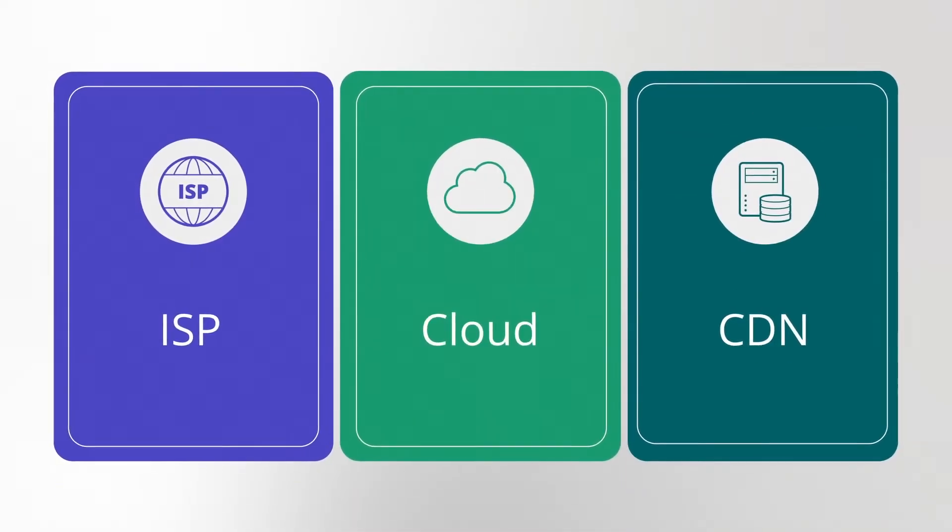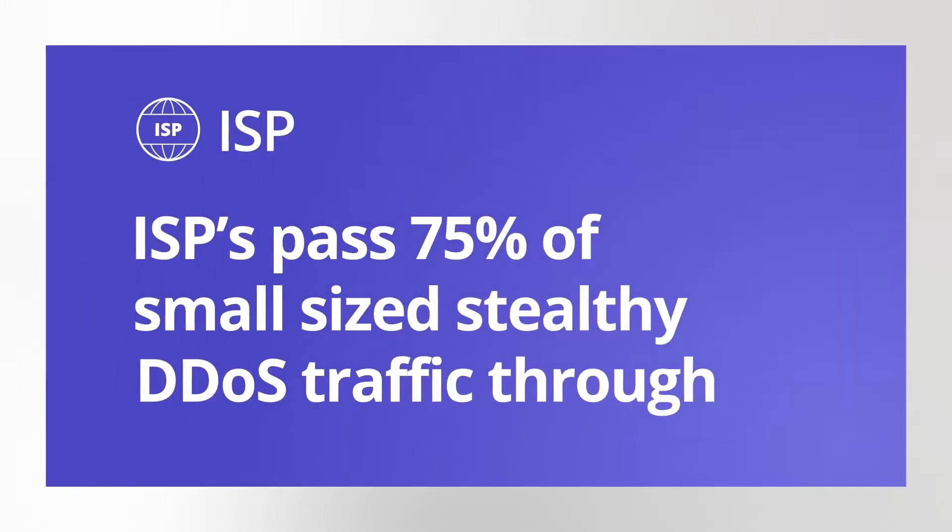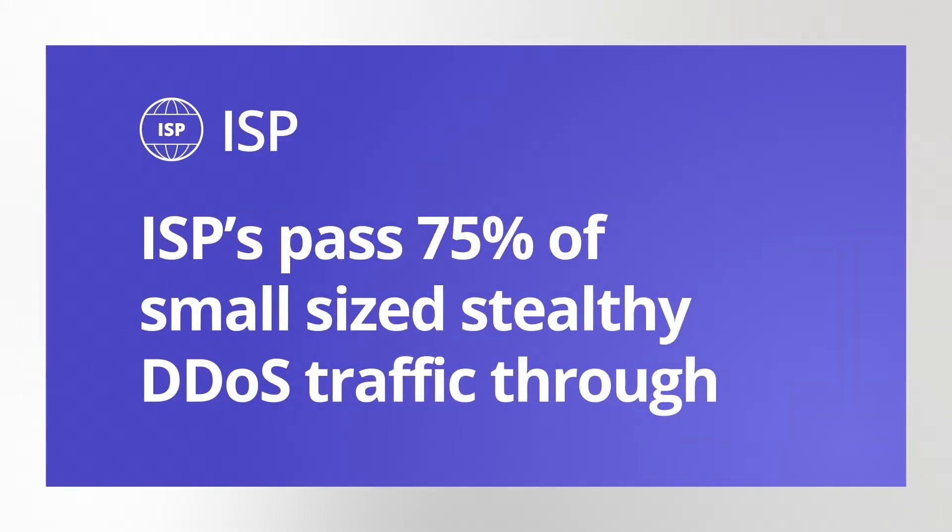Others think their ISP, cloud, or CDN providers will block the attacks. ISPs are heavily focused on volumetric attack vectors. 75% of small-sized stealthy DDoS traffic gets passed through, especially smaller application layer and state exhaustion attacks.